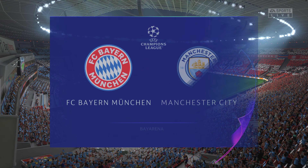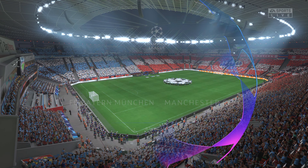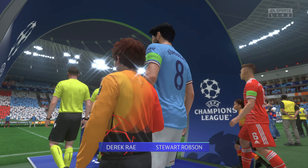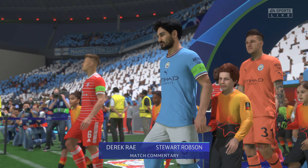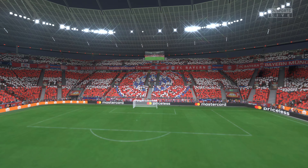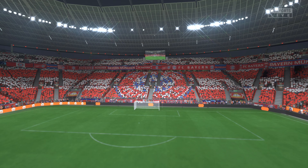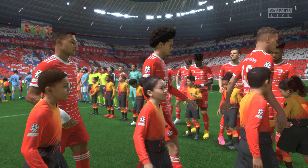Hello, it's great to have you with us. We've travelled today to the Bismarckstraße in Leverkusen. We're at the Bayerina. I'm Derek Ray and sitting alongside me, ready to provide all the technical and tactical analysis, is Stuart Robson. And we're ready to bring you the second leg of this UEFA Champions League semi-final. It is Bayern Munich facing Manchester City.